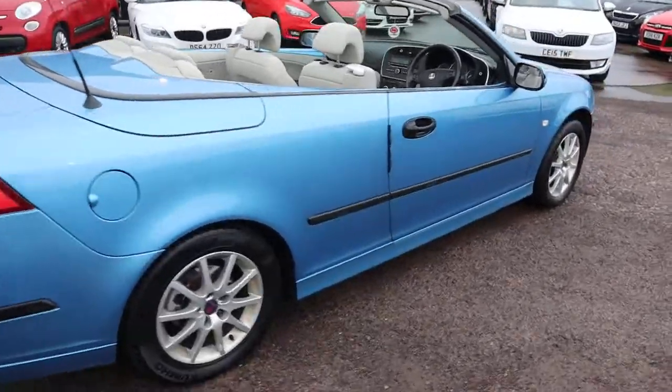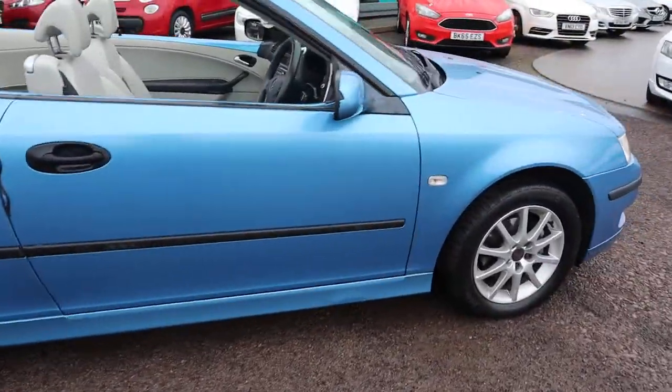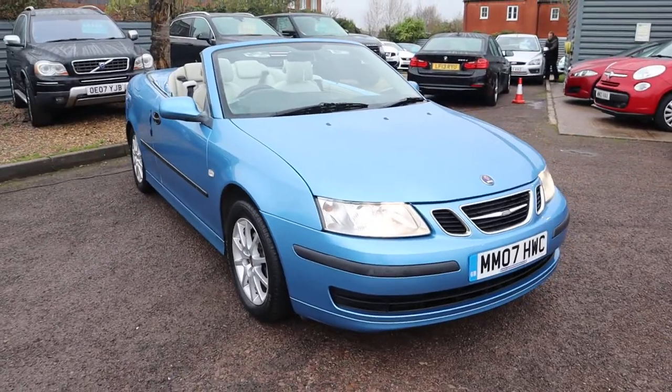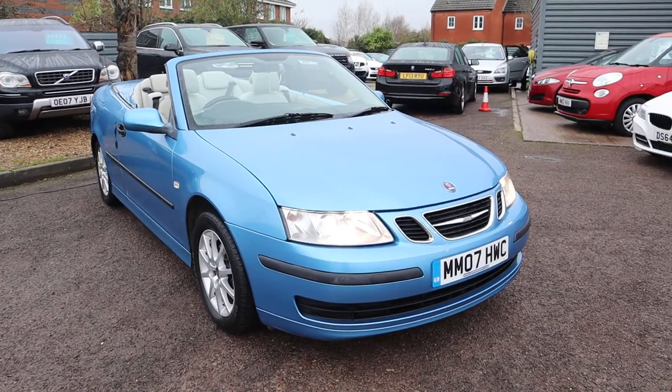Take it now, look after it, it'll be your pride and joy. It's a lovely car — I've driven it myself, it's a fantastic car to drive. Speak to you soon, thank you.